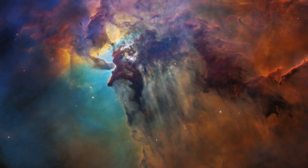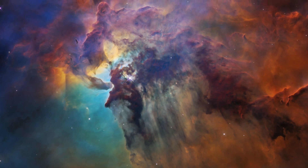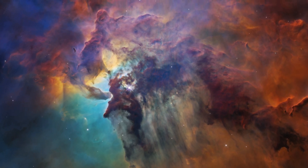The next deep sky object on our list tonight is arguably a favorite among amateur astrophotographers. It is bright, it is very detailed, and it is gorgeous to photograph: Messier 8, the Lagoon Nebula. While bright enough to be seen with the naked eye, Messier 8 is best seen with binoculars or a telescope.